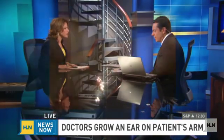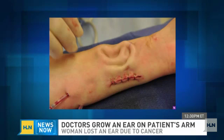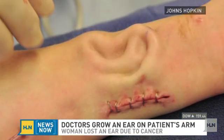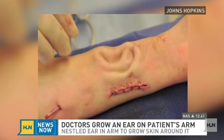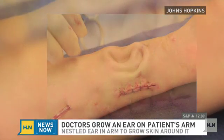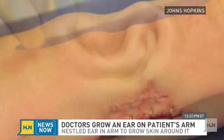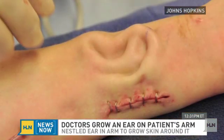They said, what would happen if we took some cartilage from her ribs, shaped it into an ear, and then put that under her arm and let it sit there for four months? It sat under the skin in her arm for four months, and the blood vessels grew around it and the skin grew around it. Then they took it out and put it on her head. So that was the process — that was the whole goal. They figured the skin and blood vessels would come around it.